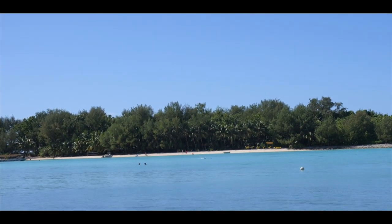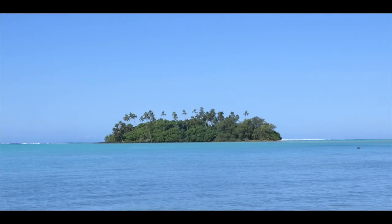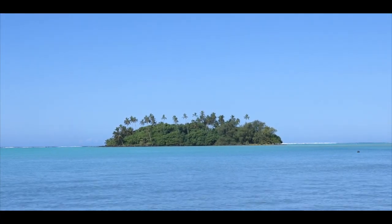This is Koromiri - one of four motus here in Rarotonga. The motu over there is called Taakoka. We're going hunting for coconut crabs.